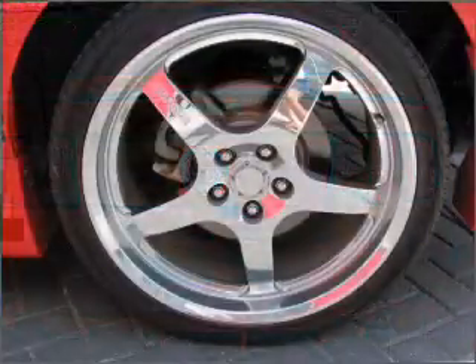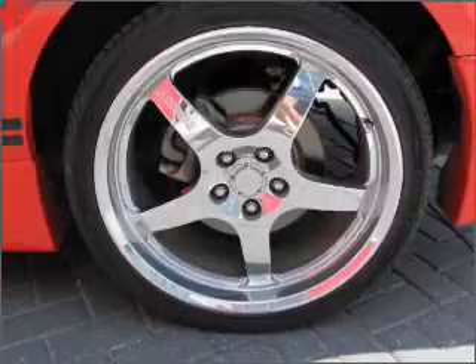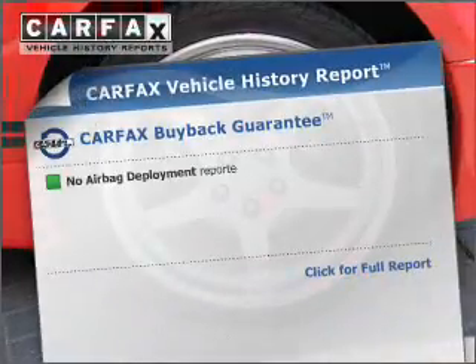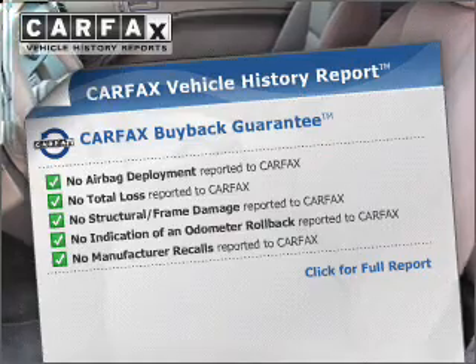Premium wheels lend a distinctive appearance. Anti-lock brakes help you bring your vehicle to a safe stop. An included Carfax Vehicle History Report allows you to purchase with confidence and the knowledge that your buy was a smart choice.